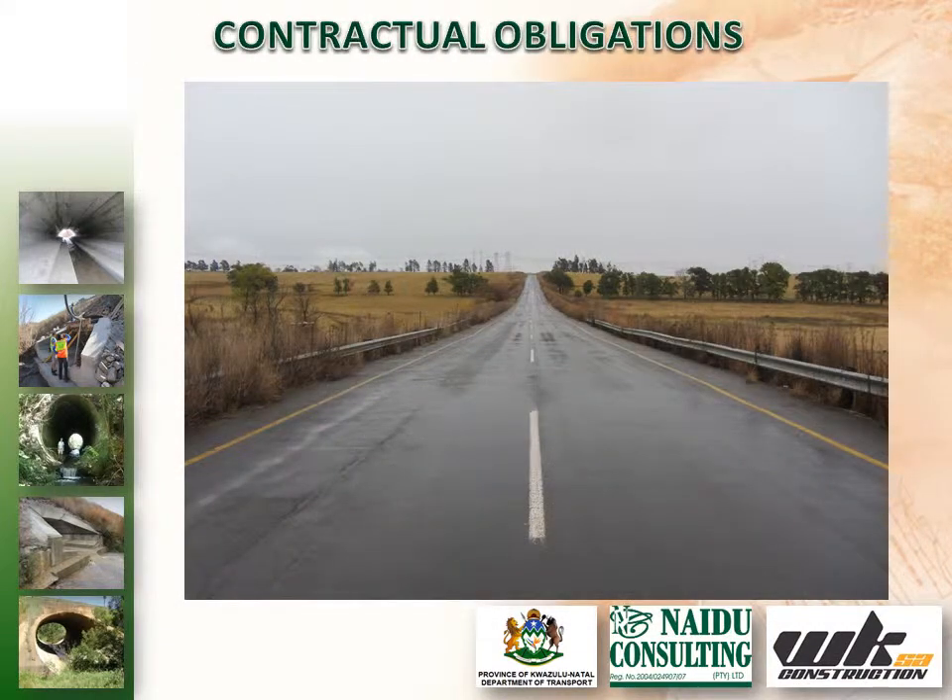Based on the health and safety risks and the expeditious nature of the project, a decision was taken to carry out the work as a variation to the existing contract.